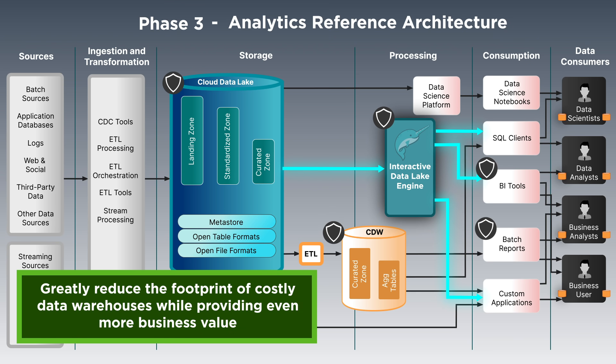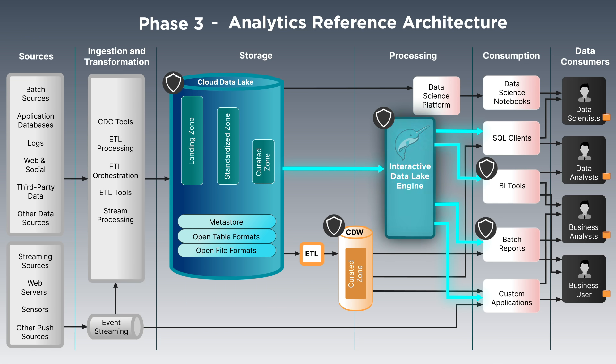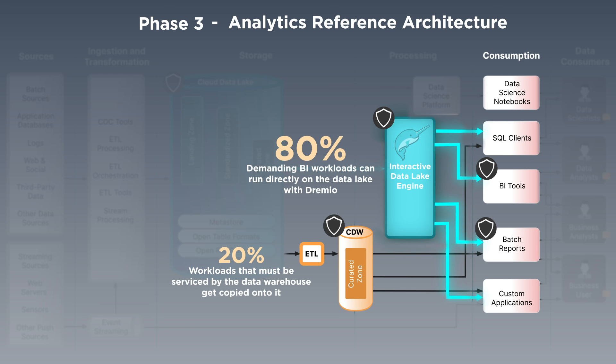Running additional workloads on Dremio, you can greatly reduce the footprint of costly data warehouses while providing even more business value. In this phase of the architecture journey, you can follow the approach many of our customers refer to as the 80-20 rule. Eighty percent of your BI workloads can run directly on the data lake with Dremio, the interactive data lake engine, while twenty percent of the workloads that must still be serviced by the data warehouse get copied into it.